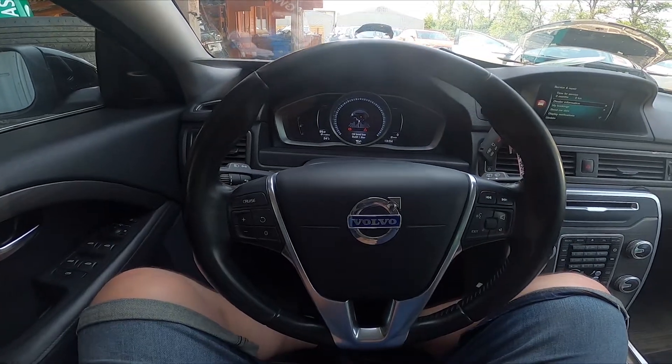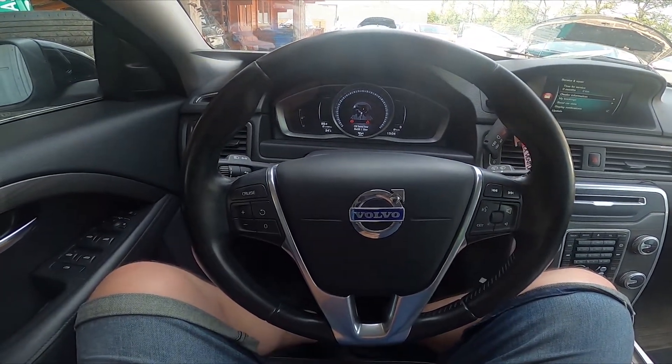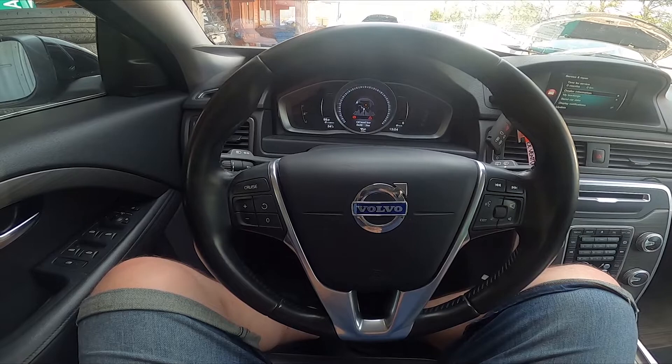Hello, today I'm in a Volvo V70. In this video I'll show you how to check service and repair info.